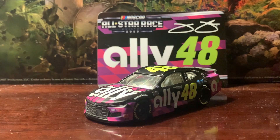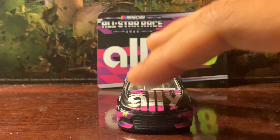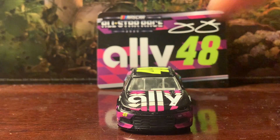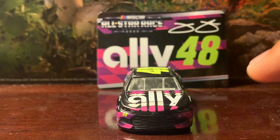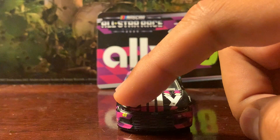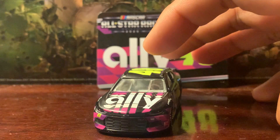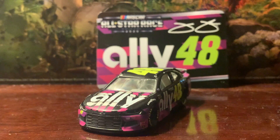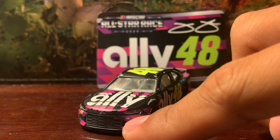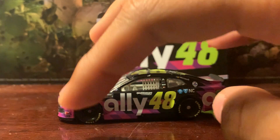Taking a look at the car, it's a Chevrolet Camaro. You've got Ally there on the hood, along with a little nick on the hood as well, but it's not really bothering me that much. You've got the 48 on the front, the bow tie, and the Hendrick Motorsports logo on the bottom right — it's very small.